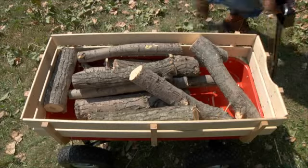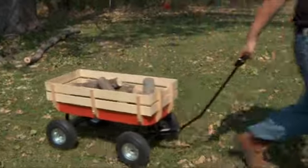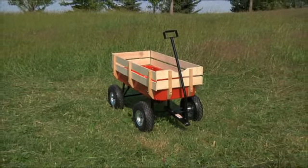To handle kids, gear and supplies equally well. Classic style, heavy duty performance — the all-terrain cargo wagon from Northern Industrial Tools has it all.